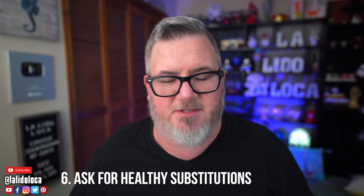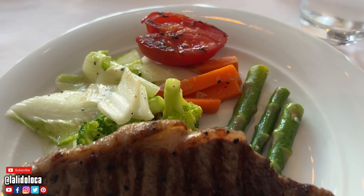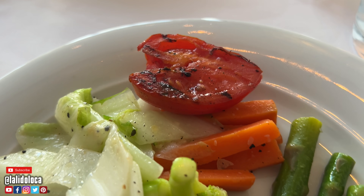Tip number six: when you are in those restaurants, ask for healthy substitutions. The example I had last week is I ordered a New York strip and it came with french fries. I said, hey, I really don't want french fries — can you hook me up with some vegetables? And they said, yeah, no problem. I got the nice piece of steak and a half plate of vegetables — it was awesome. Just know that it's okay to ask for substitutions, and the crew members are going to go above and beyond to get you exactly what you need.